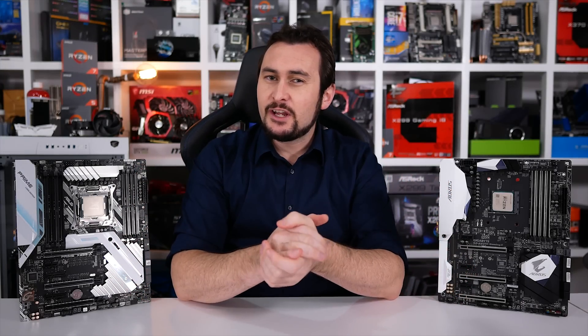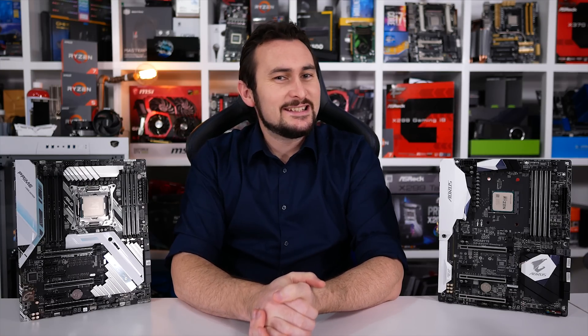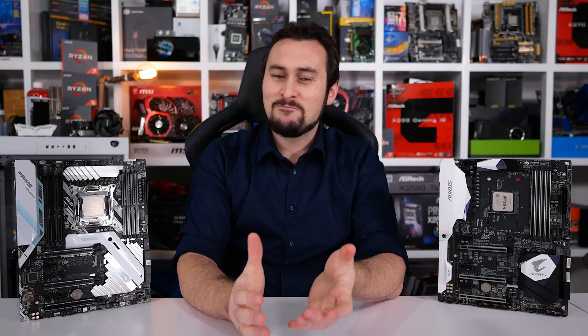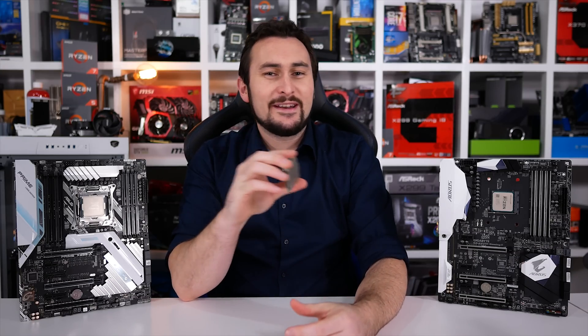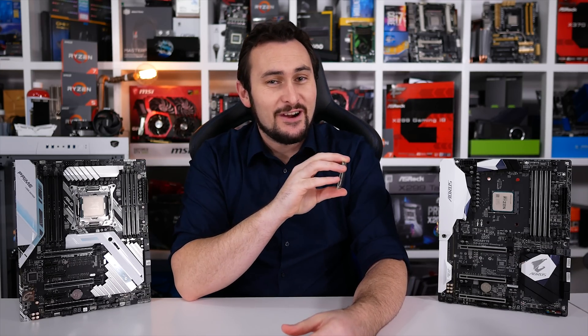Welcome back to Hardware Unboxed for a video about high-end CPUs — the 8-core ones that prior to March 2017 nobody could actually afford, but now kind of can. Previously, as in five months ago, if you wanted an 8-core 16-thread CPU, you'd pretty much have to refinance your home.